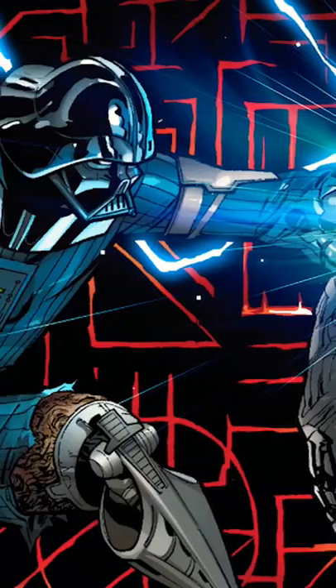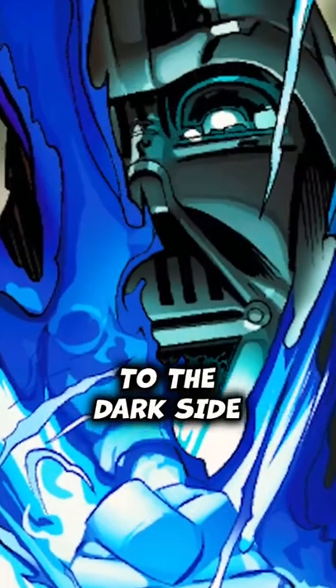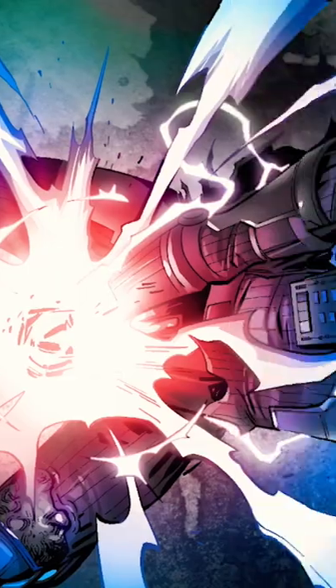In the process, Vader experiences a vision that forces him to face his past and reaffirm his dedication to the dark side, successfully turning his saber red.